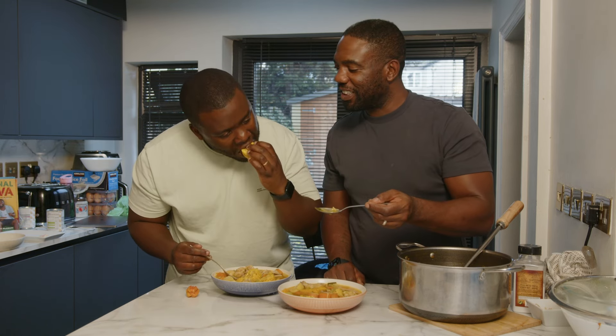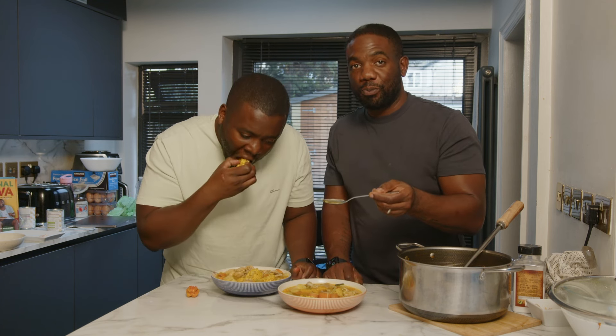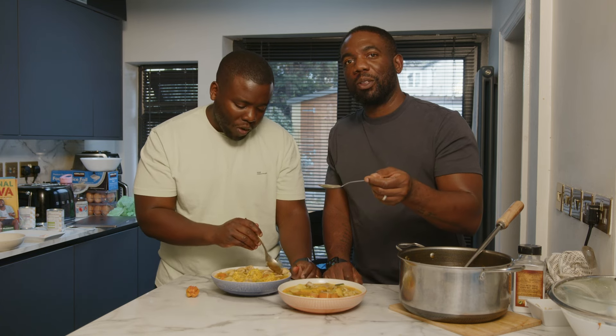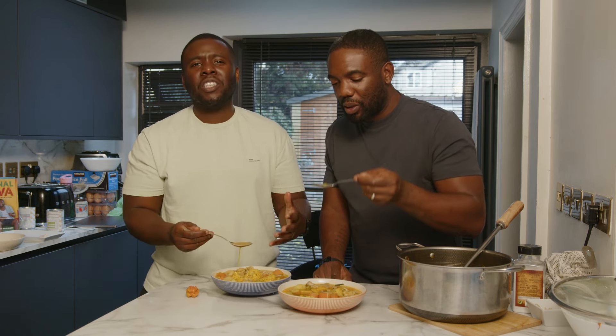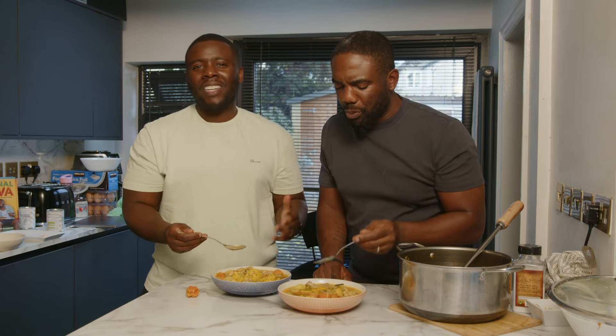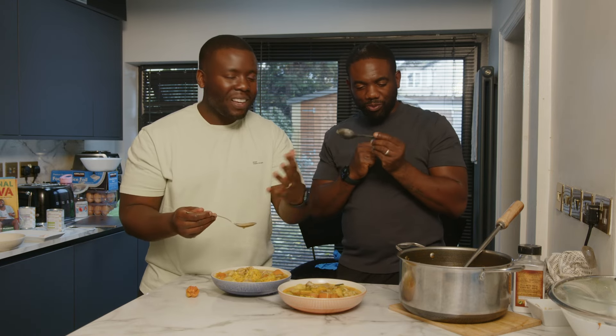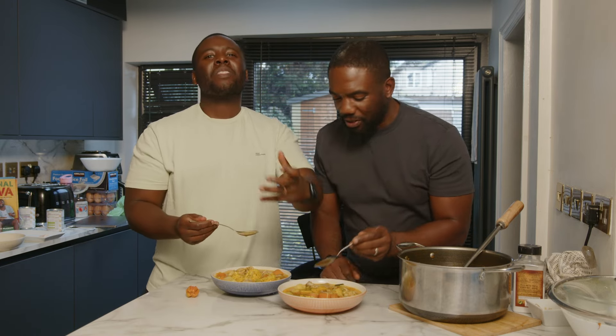This is the kind of soup that when you're sick and ill in bed, you drink this soup and you're better — I'm not a doctor! All the natural ingredients: the ginger, the garlic, the spring onions, the onions, the pumpkin — it's all good nutritional food.